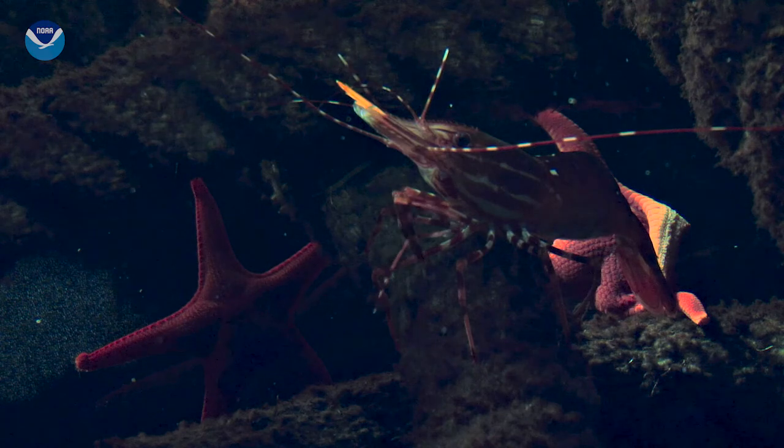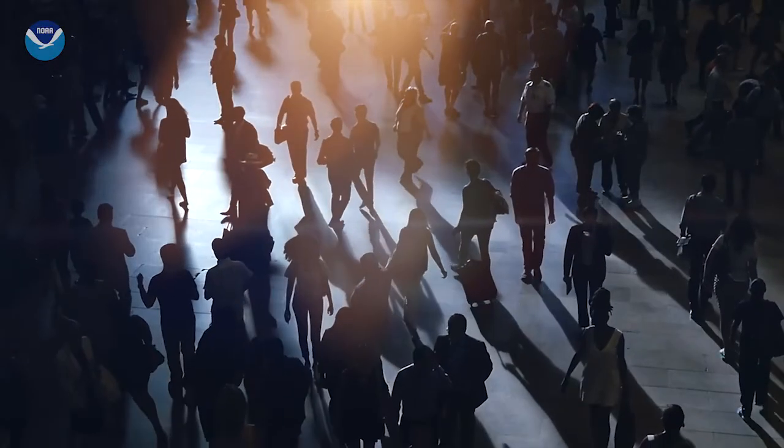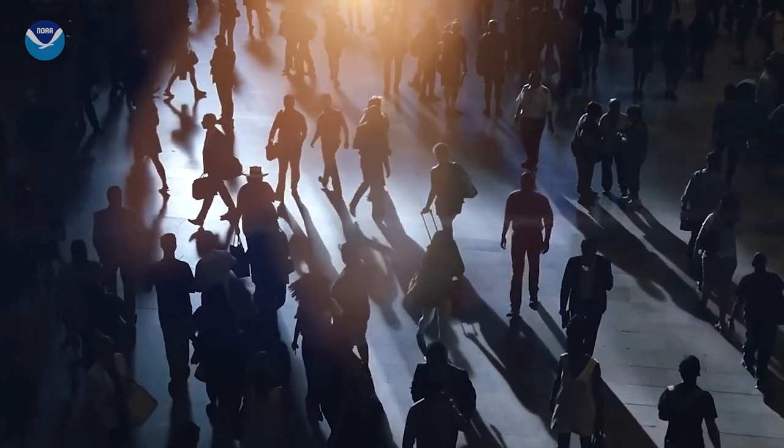What's harming all that ocean life? Unfortunately, without meaning to, we all are. But wait — you probably don't even live near the Gulf, so how can you be responsible?